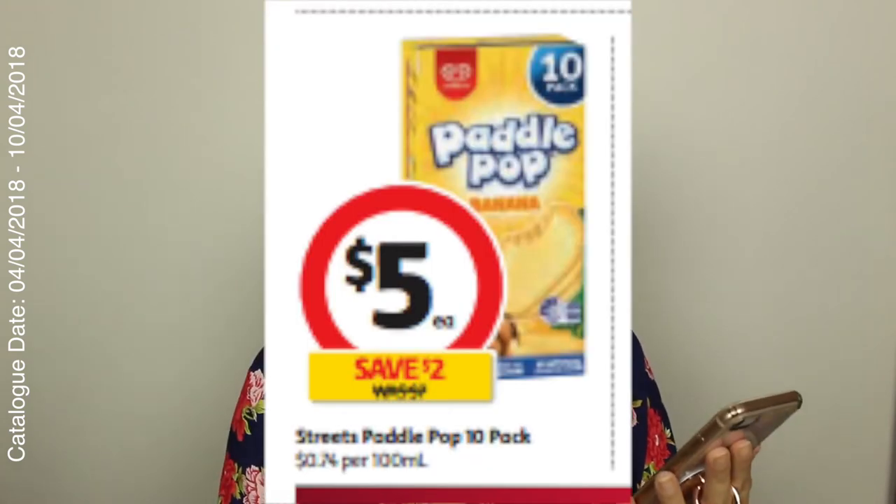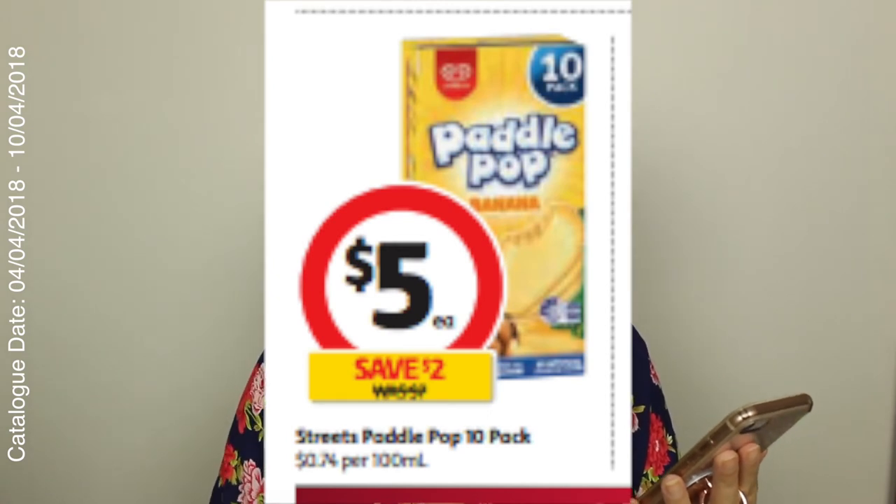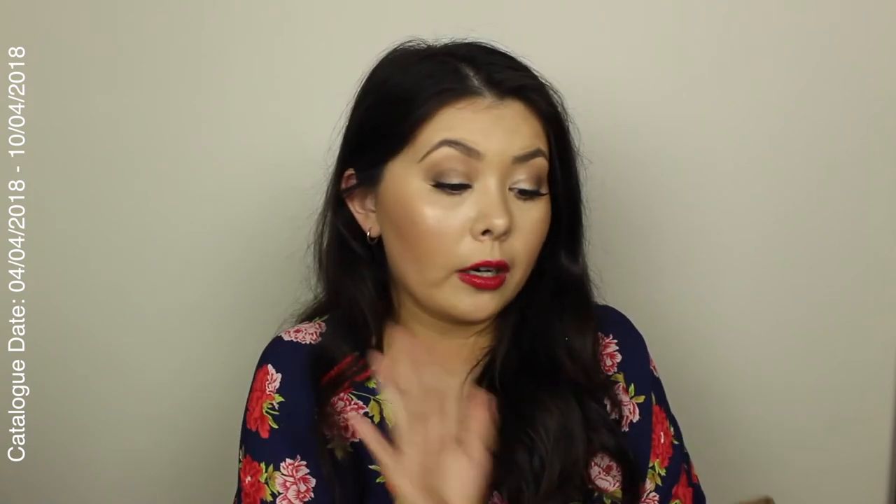I know this isn't half price, but I love Paddle Pops so much. Like I know I eat really unhealthy, but I love Paddle Pops so much. The 10-pack of Paddle Pops is $5 a box — you're saving $2. So it's not like a massive saving, but I love Paddle Pops. Like I can't even explain.